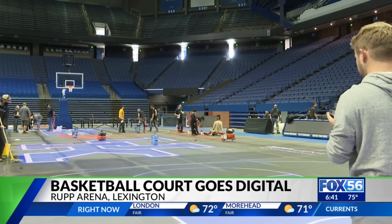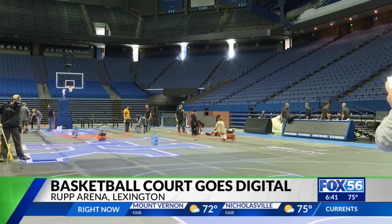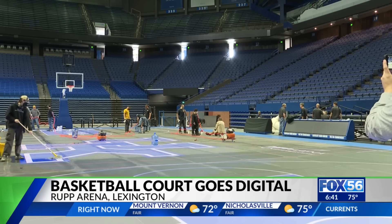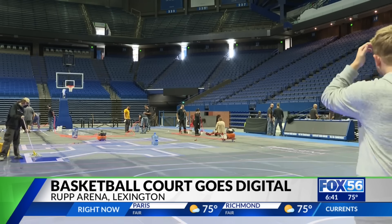Big Blue Madness is set for this Friday, October 11th — the annual introduction of the Kentucky Wildcats men's and women's basketball teams. This year will also debut new head coaches Mark Pope and Kenny Brooks.